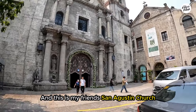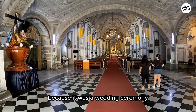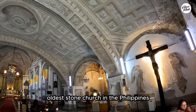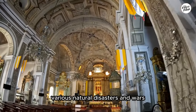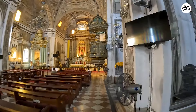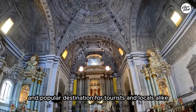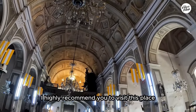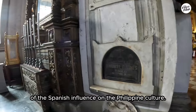And this is my friend St. Augustine Church. If you remember the first time when I was here in Intramuros, I couldn't go inside this church because it was a wedding ceremony, so let's do it now. St. Augustine Church is a UNESCO World Heritage Site and recognized as the oldest stone church in the Philippines. The church has survived various natural disasters and wars, making it a resilient symbol of cultural and historical heritage. The church remains an active place of worship and a popular destination for tourists and locals alike. I highly recommend you to visit this place because the church provides a glimpse into the country's colonial past and the enduring legacy of the Spanish influence on Philippine culture.